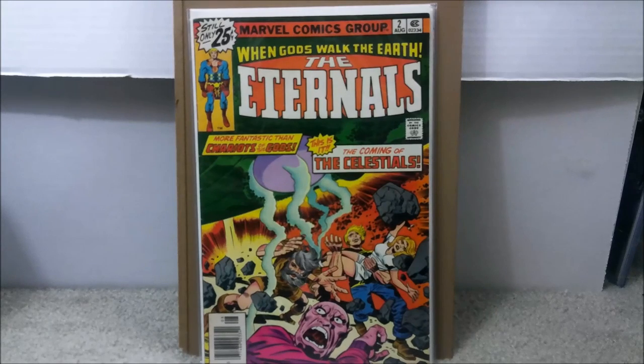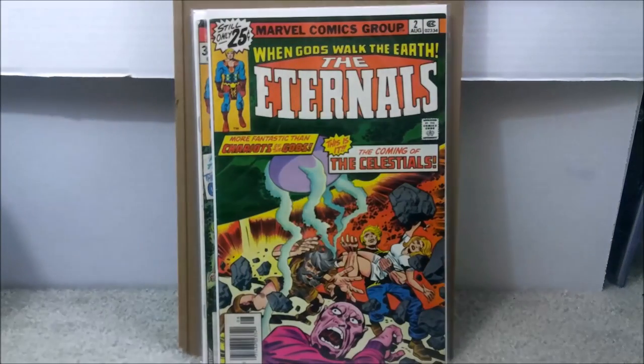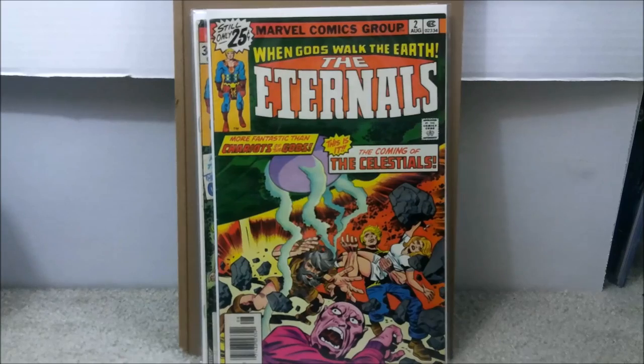This is issue number two — the first appearance of the Celestials. Considering they're going to be getting into the next phase of the Marvel Cinematic Universe with a lot of the space adventure stuff, Celestials will definitely, in my opinion, really become something important. So this is a key book to get, and I only paid $13 for this. This is the first Ajax and the Celestials — definitely pick that up, Eternals number two, if you can.